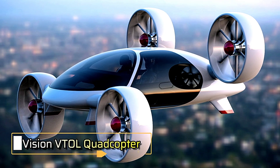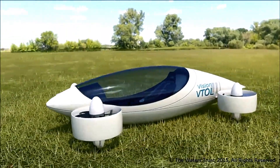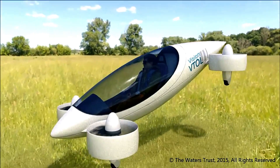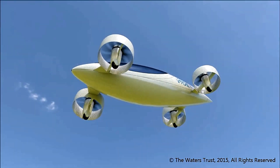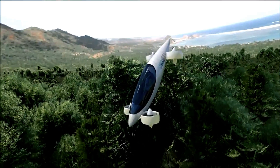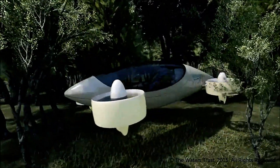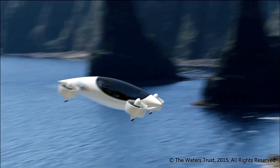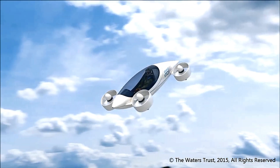The Vision VTOL Quadcopter signifies a revolutionary advancement in electric aviation technology. Engineered to leverage forthcoming innovations in energy storage, it aims to address the current limitations of lithium batteries that affect range and cost. Unlike conventional aircraft, the Vision VTOL relies on the simplicity and reliability of electric motors, which feature fewer moving parts compared to turbine or piston engines. By eliminating traditional systems such as control surfaces and fuel components, it achieves a streamlined and highly efficient design.